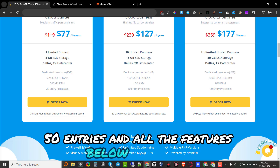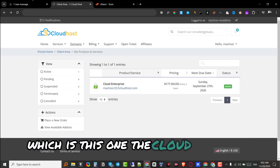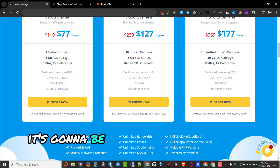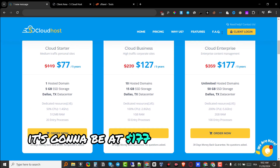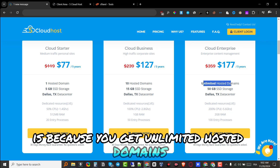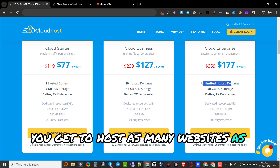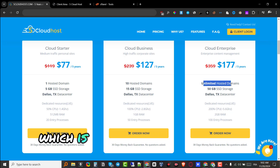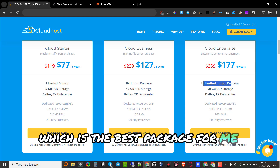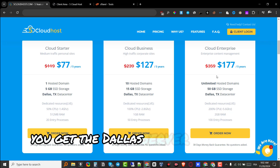The package I'm currently on is the Cloud Enterprise at $177. The reason I chose this one is because you get unlimited hosted domains — you can host as many websites as you'd like, which is the best package for me personally. You also get 50 gigabytes of SSD, the Dallas server, 200% CPU, 2 gigabytes of RAM, and 100 entry processes.